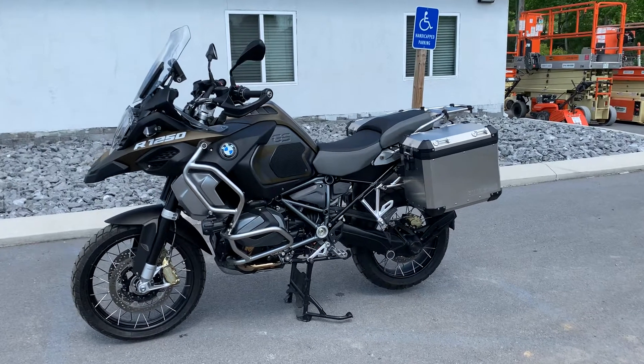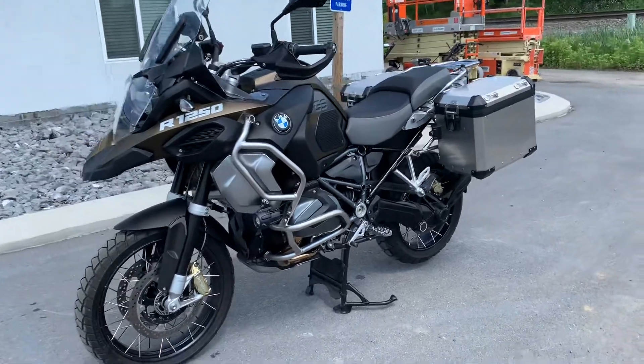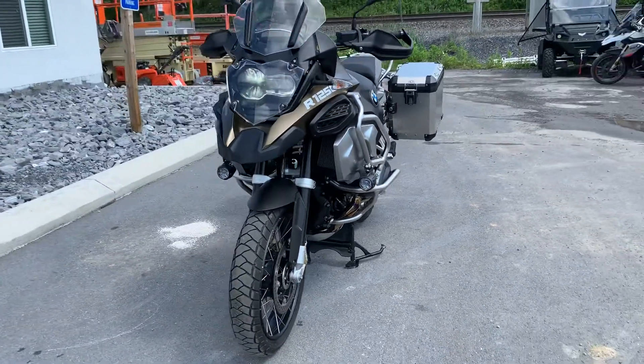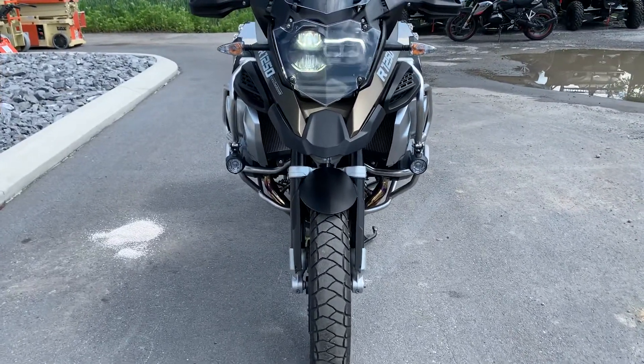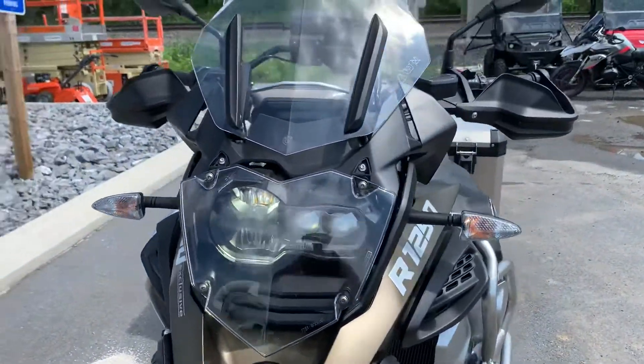Josh here at BMW Motorcycles of Tyrone, and thank you for the interest in this 2020 one-owner BMW R1250 GS Adventure. Excellent condition, 3,100 miles, factory warranty good through January 28th of 2023.